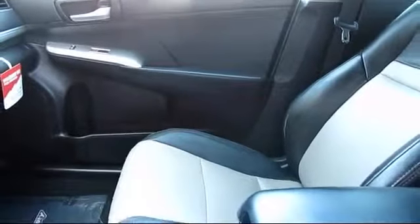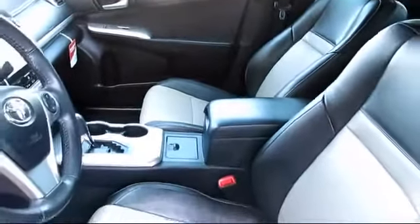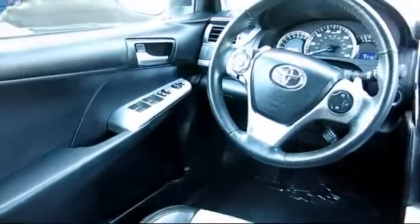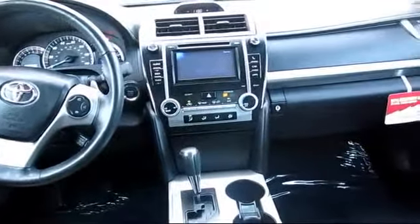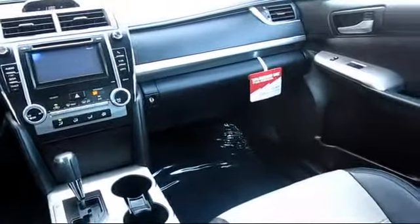Every Toyota certified vehicle goes through a 160-point quality assurance inspection by Toyota Factory Trained Technicians and includes a 12-month, 12,000-mile limited comprehensive warranty. You also get a 7-year, 100,000-mile limited powertrain warranty from the original date of first use when sold as new. Additional benefits include 1-year roadside assistance, Carfax Vehicle History Report, and more.